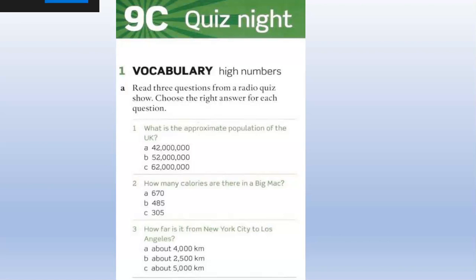Question one. What is the approximate population of the UK? Is it A, 42 million; B, 52 million; or C, 62 million? I think it's C, 62 million. C is the right answer.